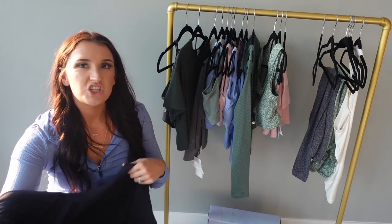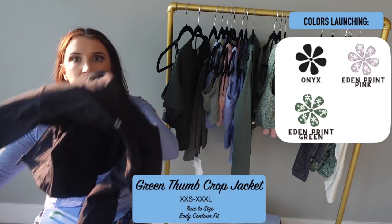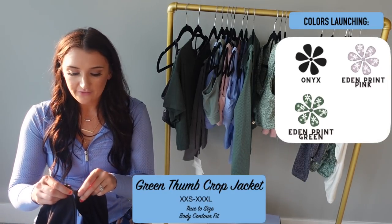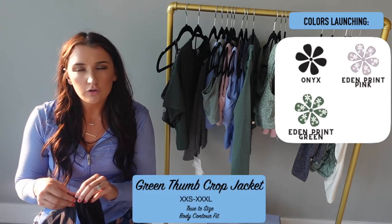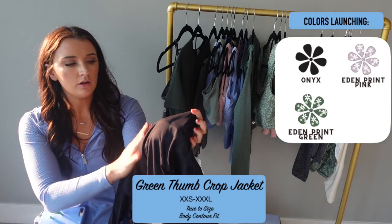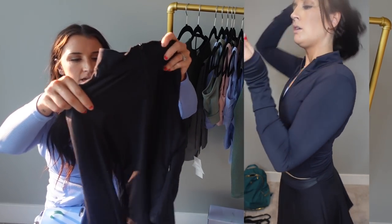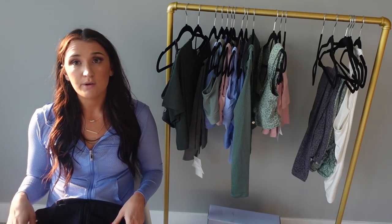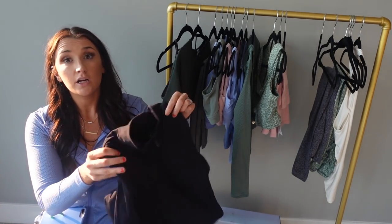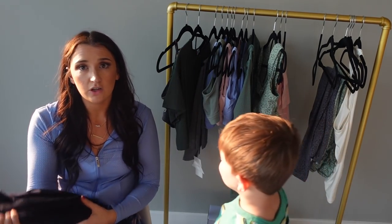Now we have the Green Thumb Jacket — this is so dang cute. It's more of a shorter jacket, which I was unsure about, but I actually freaking love the way it looks. It's definitely a tighter fitting jacket — kind of reminds me of the Phantom Jacket but not the same contouring. It has a little bit of a high neck and it is shorter, so if you like a longer jacket that covers your lower stomach you might not love this one. But with some high-waisted leggings or a cute pair of shorts — so cute. It's a more body-contour fit jacket, not flowy or loose. I'm definitely going to pick up another color in this.